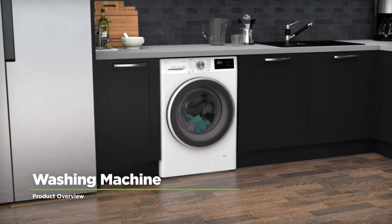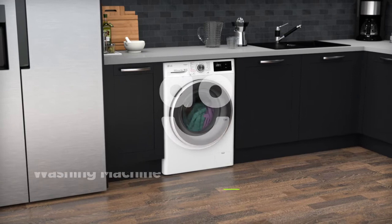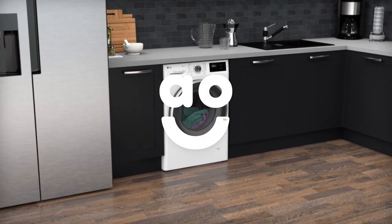So, if you're looking for a smart washing machine that will make your life easier, this LG model is the perfect choice.